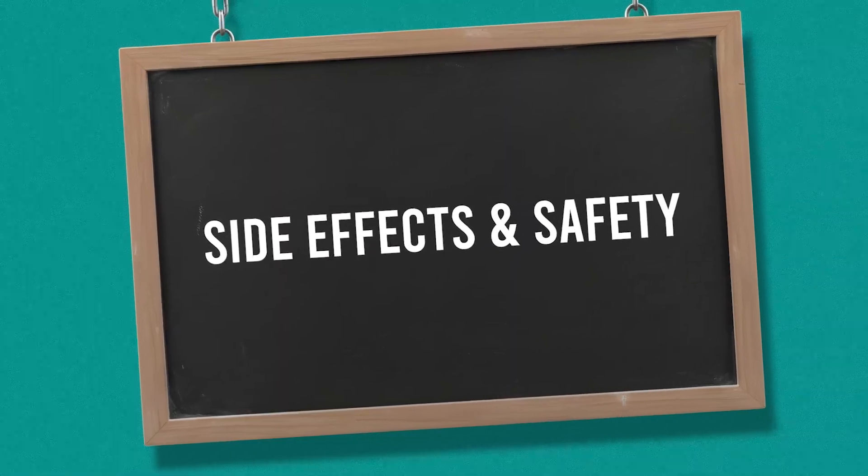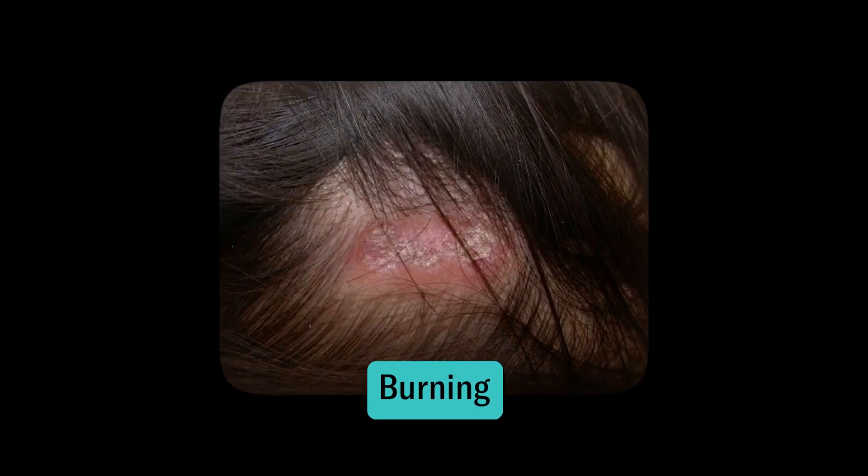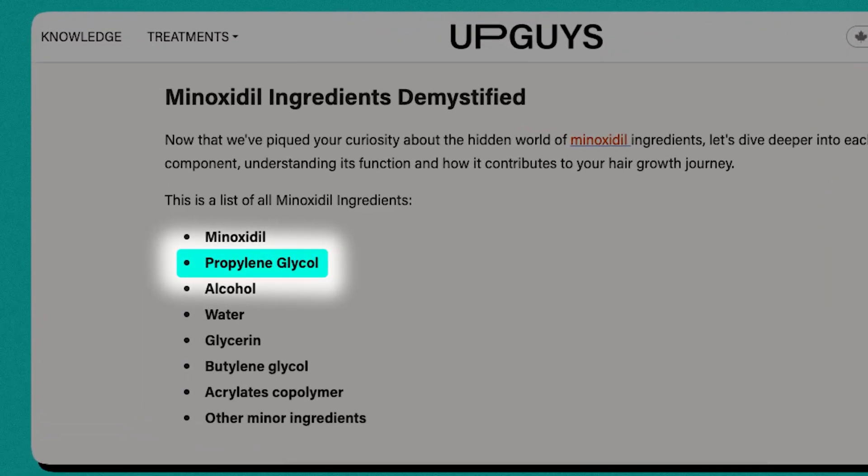When it comes to safety, both minoxidil and microneedling can have certain side effects to be aware of. These include irritation, itching, redness, burning, and sometimes mild dermatitis on the scalp. It's pretty normal to experience a certain degree of scalp itching, which can sometimes be associated with ingredients in the minoxidil like propylene glycol or existing scalp conditions like seborrheic dermatitis. In all of our topicals, we make sure not to include propylene glycols.